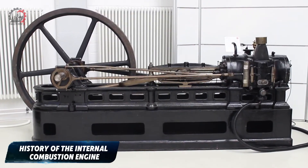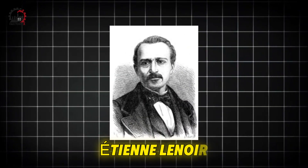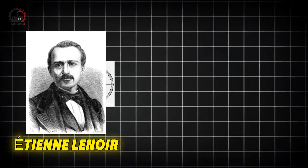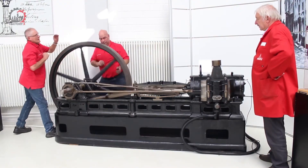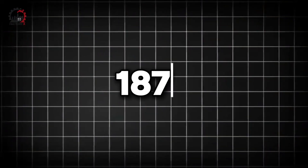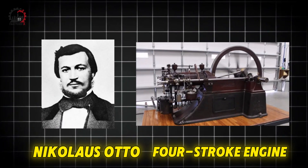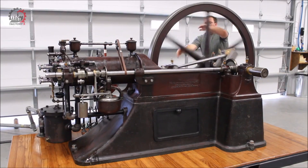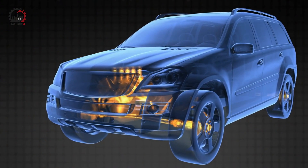History of the internal combustion engine. In 1859, Étienne Lenoir built one of the first practical engines running on coal gas. In 1876, Nicholas Otto invented the four-stroke engine, which became the foundation for modern car engines.